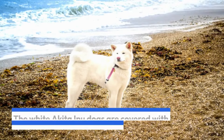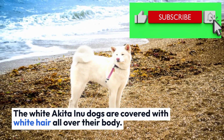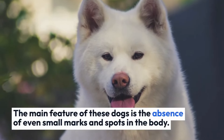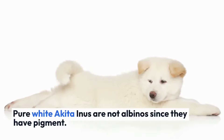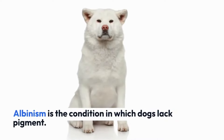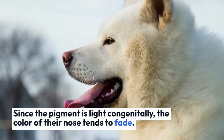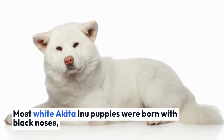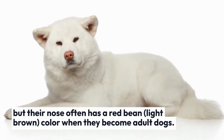Akita Inu colors — white. White Akita Inu dogs are covered with white hair all over their body. The main feature of these dogs is the absence of even small marks and spots on the body. Daily care is essential to maintain their beautiful white hair. Pure white Akita Inus are not albinos, since they have pigment. Albinism is the condition in which dogs lack pigment. Since the pigment is light congenitally, the color of their nose tends to fade. Most white Akita Inu puppies are born with black noses, but their nose often turns a reddish-brown or light brown color when they become adults.